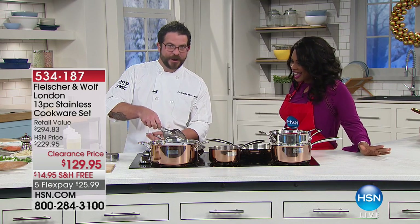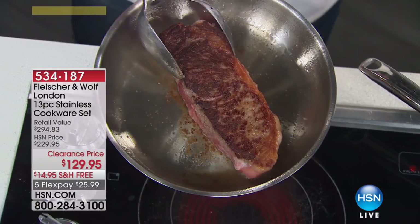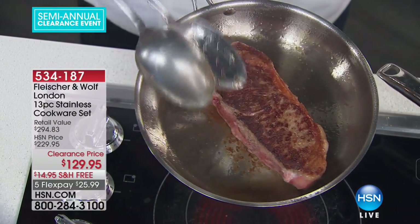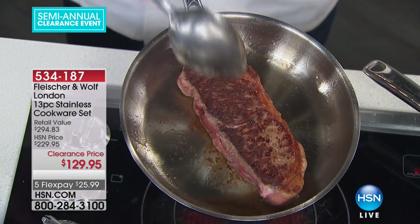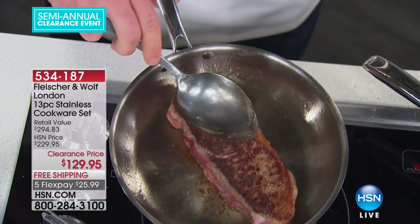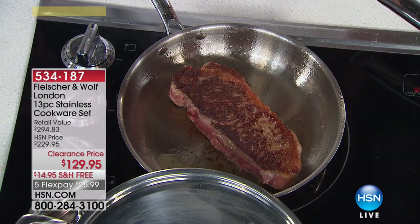I'm just going to hold this up for a second and show you one of the many benefits of stainless steel. Non-stick and Teflon have their place in the kitchen. However, whenever we're developing flavor, we're trying to get this beautiful caramelization — also known as the Maillard reaction — which really helps develop the flavor. And this is going to taste so good.